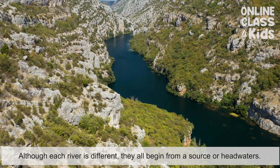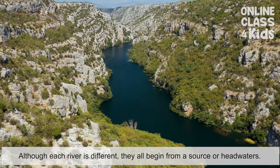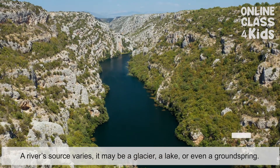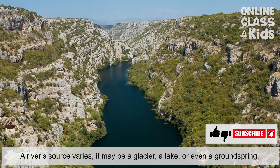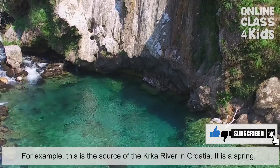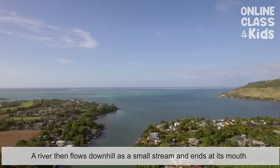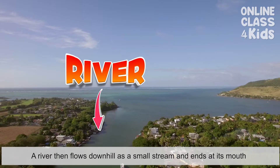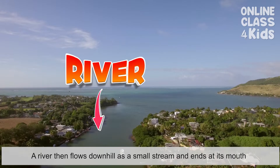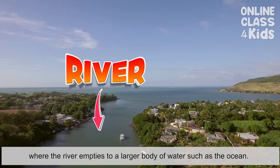Although each river is different, they all begin from its source or headwaters. A river's source varies — it may be a glacier, a lake, or even a ground spring. For example, this is the source of the Korka River in Croatia. It is the spring. A river then flows downhill as a small stream and ends at its mouth, where the river empties into a larger body of water, such as the ocean.